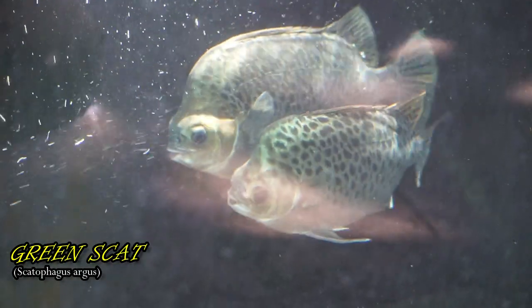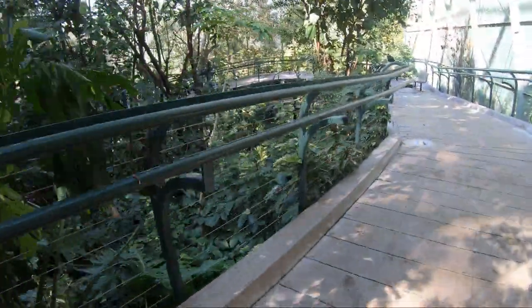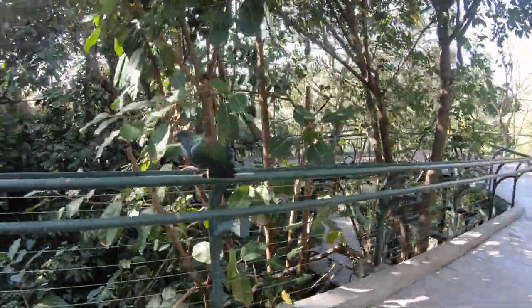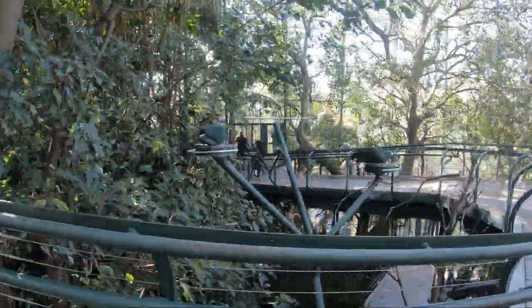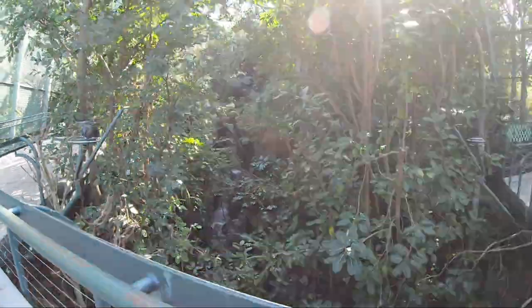When birds are introduced to any of the aviaries at the San Diego Zoo, they spend their first days in an acclimation cage, or what they call a howdy cage. The resident birds can check out the newcomers through the mesh, and the new birds can get a feel for the lay of the land. This helps to minimize stress levels for the new residents.